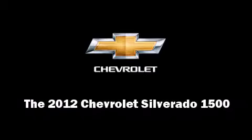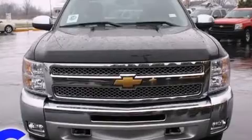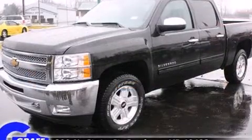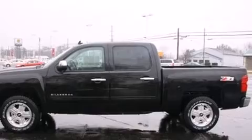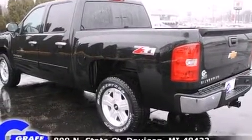Familiarize yourself with the 2012 Chevrolet Silverado 1500. Under the hood, you'll find an 8-cylinder engine with more than 300 horsepower, providing a smooth and predictable driving experience. Well-tuned suspension and stability control deliver a spirited yet composed ride and drive.